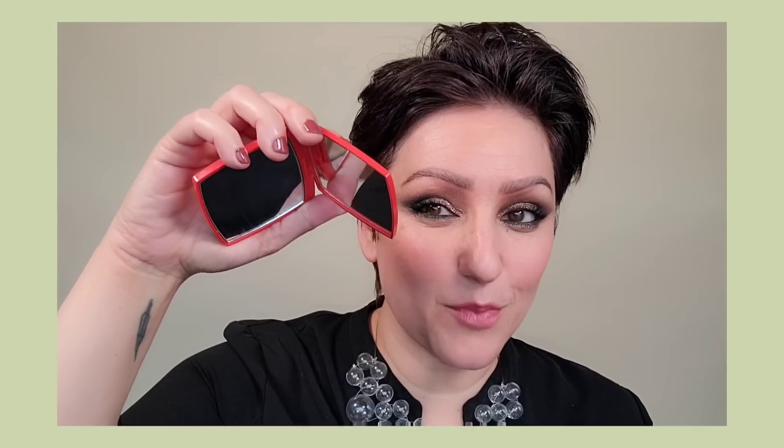My new Chanel makeup mirror — I love this bright orange. It has a magnifying mirror on one side and just a basic mirror on the other side, and I reach for it all the time.